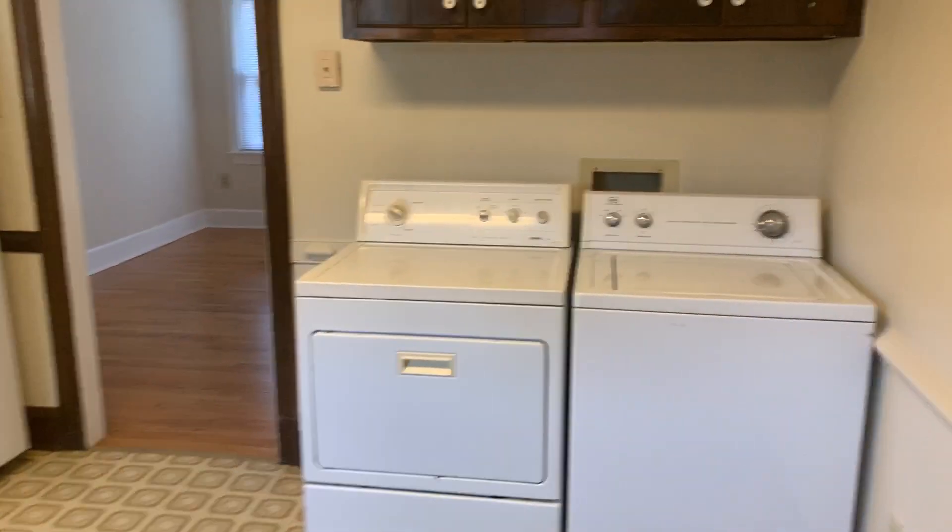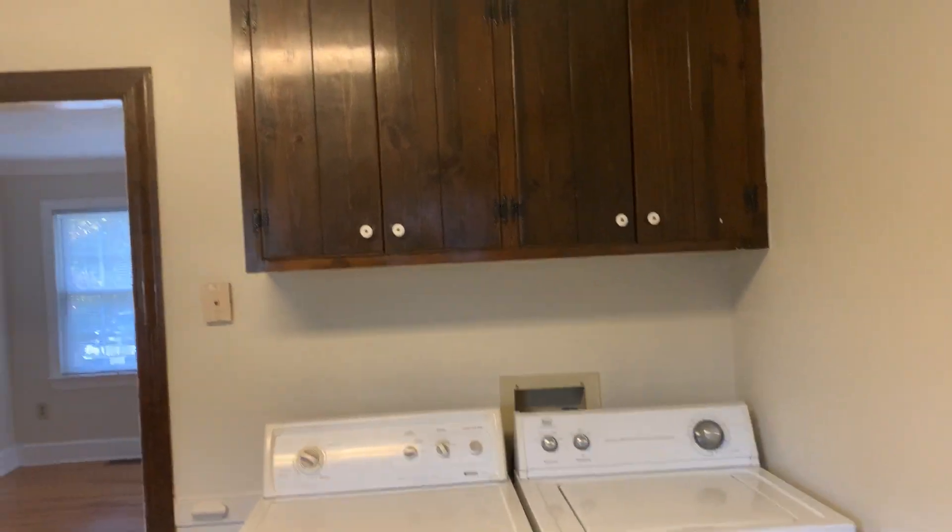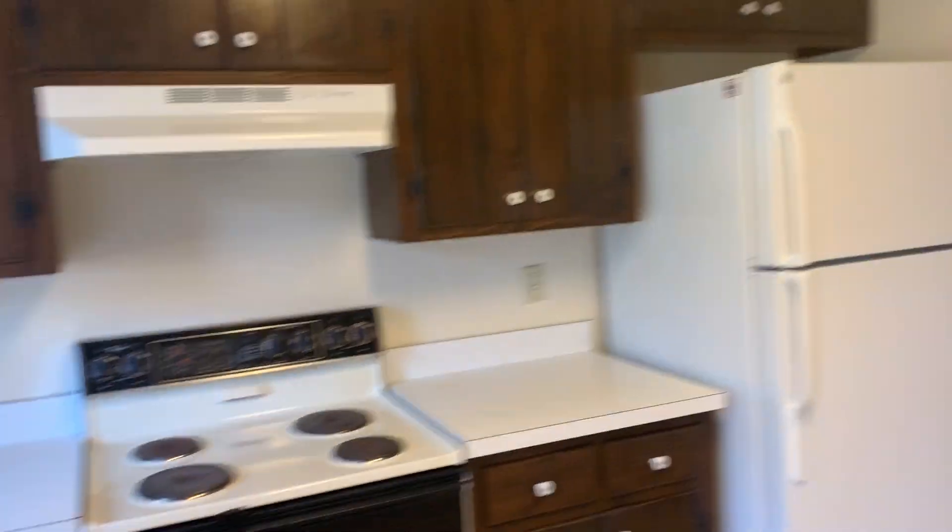Washer and dryer hookups, and the shared backyard.